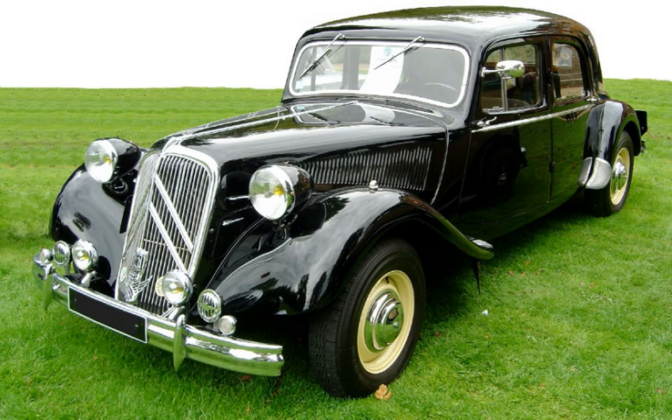In 1898, Lattel, in France, devised a front-wheel drive system for motorizing horse-drawn carts.